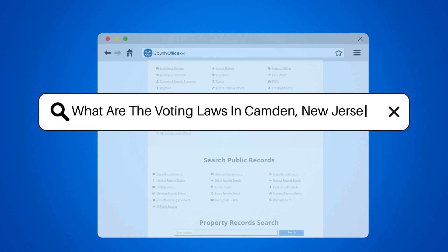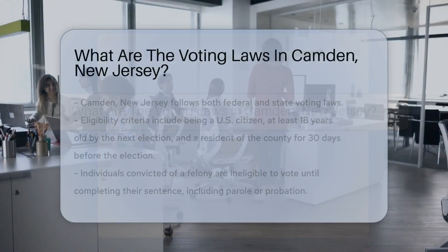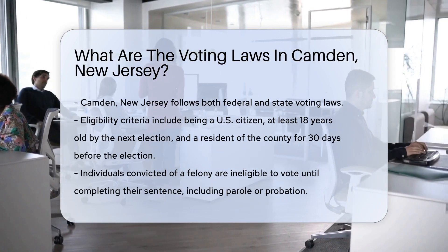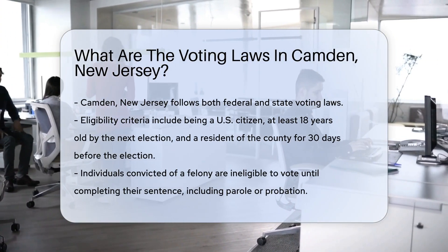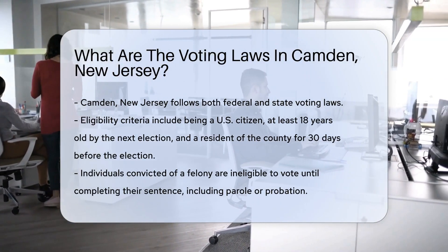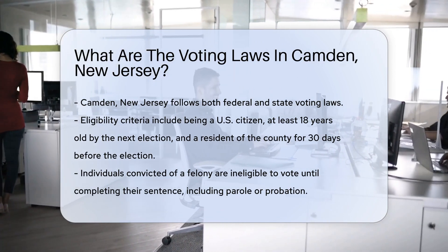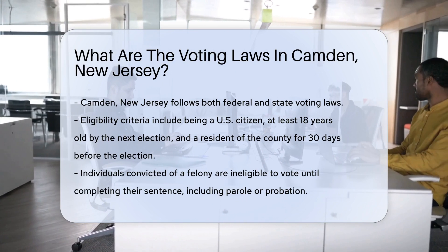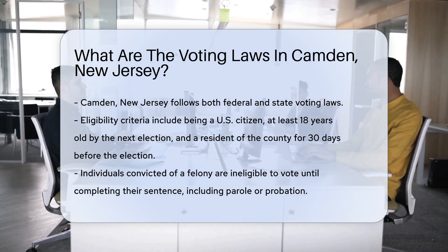What are the voting laws in Camden, New Jersey? Camden, New Jersey, like other cities in the United States, adheres to both federal and state voting laws. These laws govern who can vote, how one can register to vote, and the methods available for casting a ballot. Understanding these regulations is crucial for participating in the democratic process.